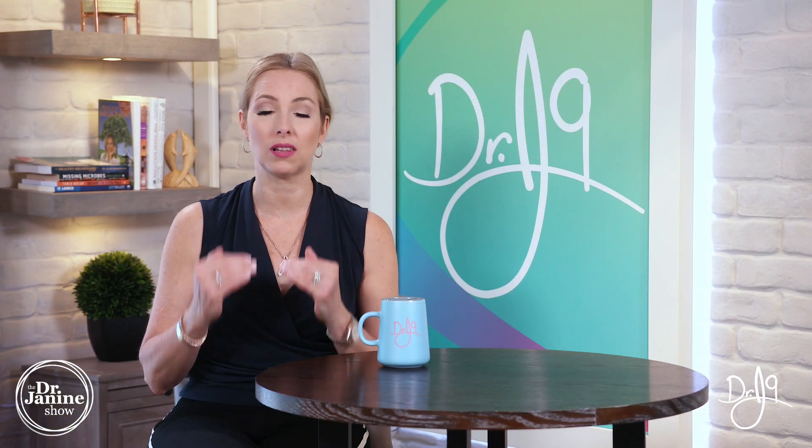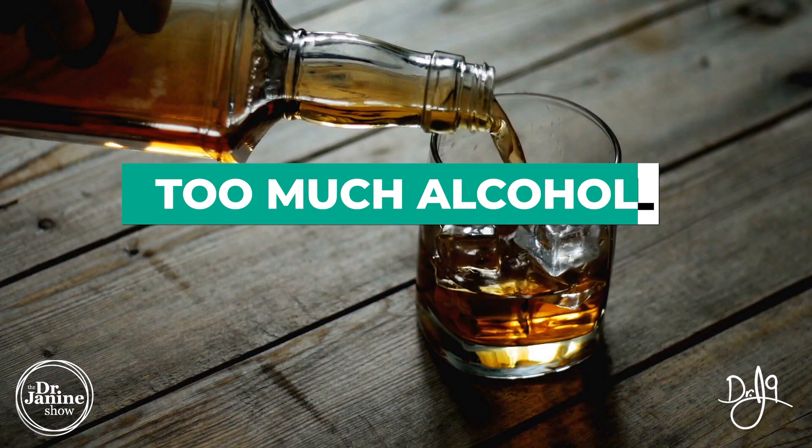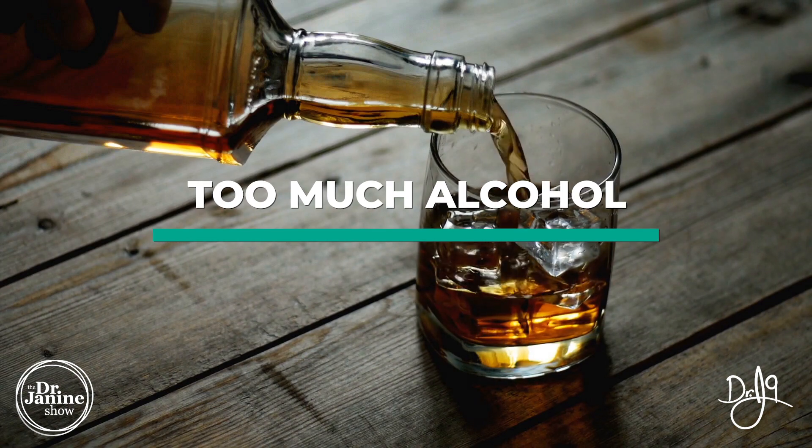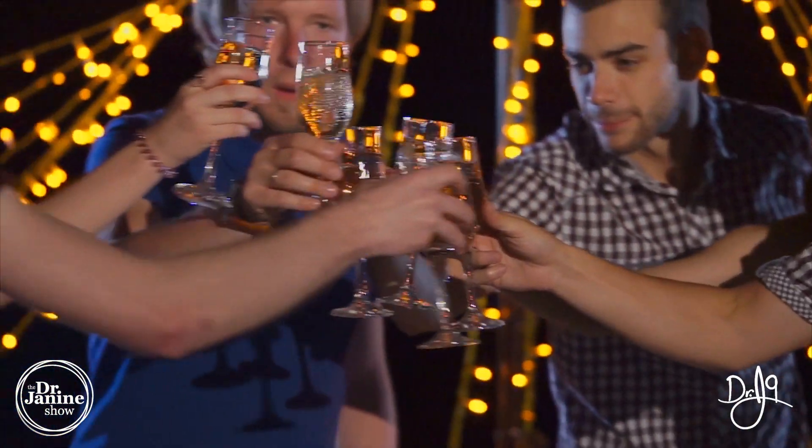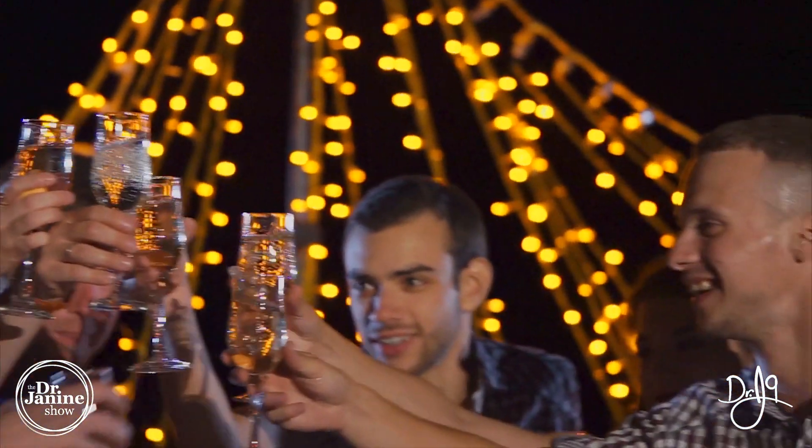Statin drugs are known to lower cholesterol levels, but can also lower your vitamin A, which is a fat-soluble vitamin, as well as over-consumption of alcohol. This is the one that's the most important to note. In moderation, alcohol is okay, but if you're overdoing it, this can really deplete your vitamin A.